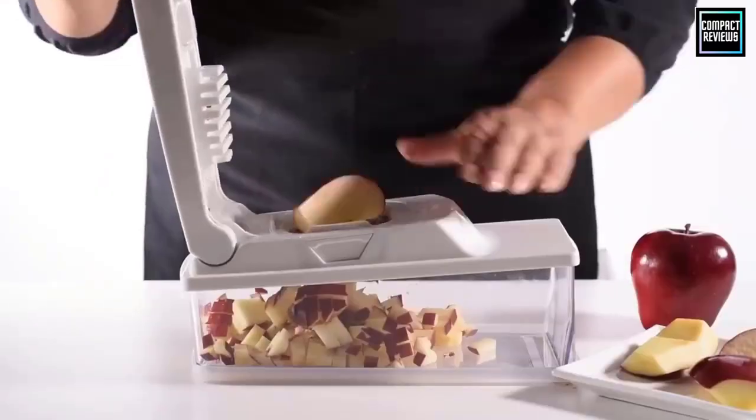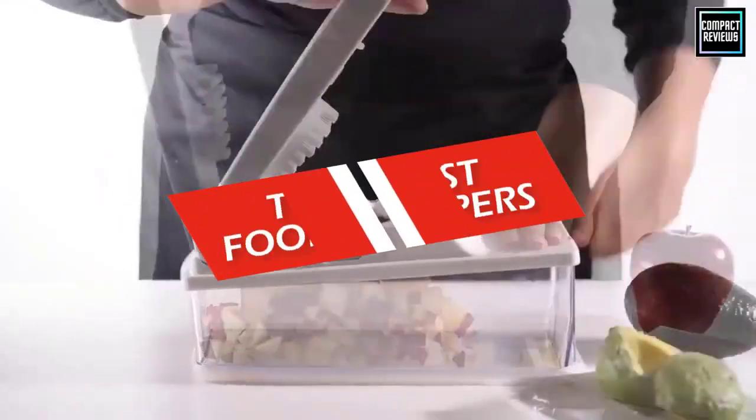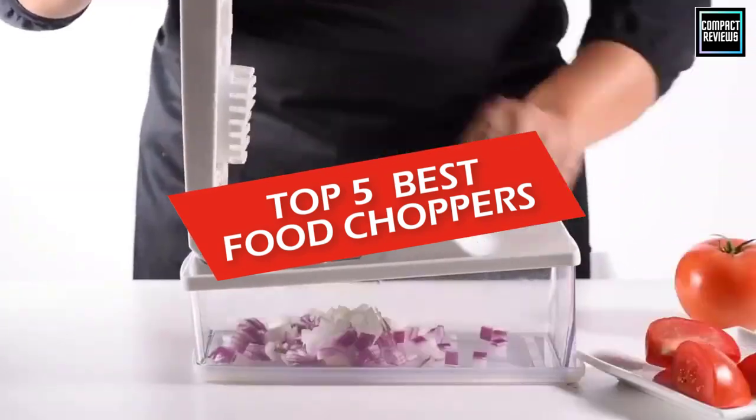Hi, if you are new here, welcome. You are watching Compact Reviews. We aim to update on the latest and best everything that has to do with cooking and the kitchen. We test them out in real life so you know what they're like even before buying them. In this video, we will discuss the top five best food choppers in 2023.